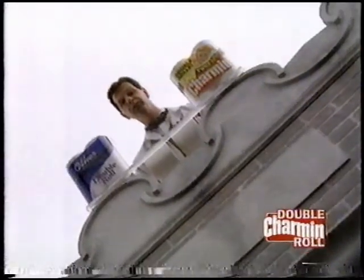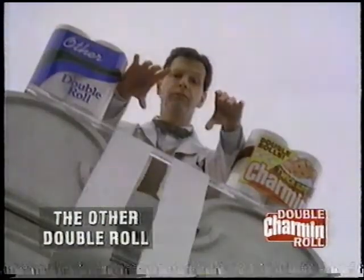You're about to see the difference between Charmin Double Roll and the other Double Roll. The difference is, Charmin Double Roll is longer. In fact, 10% longer, 18 feet longer, 26 steps, 2 stories longer.